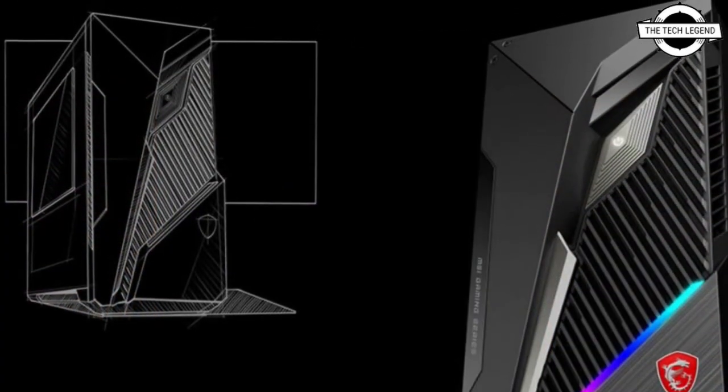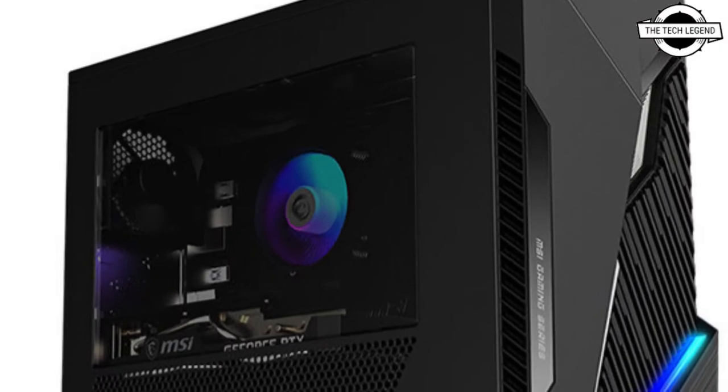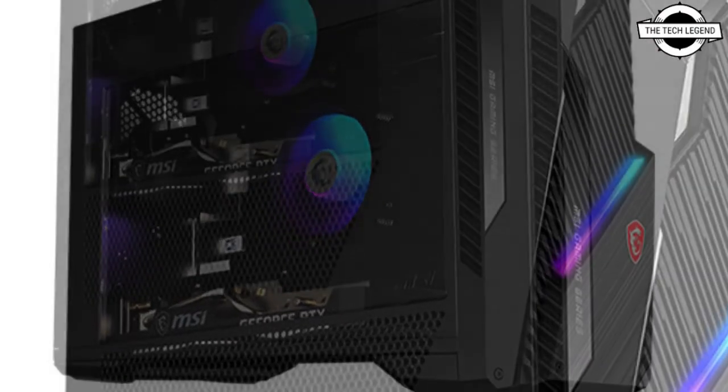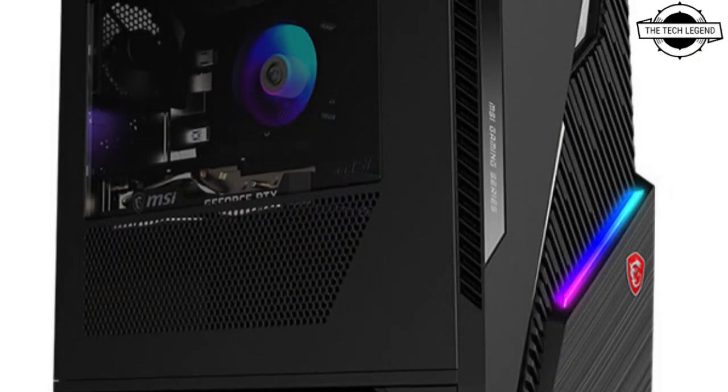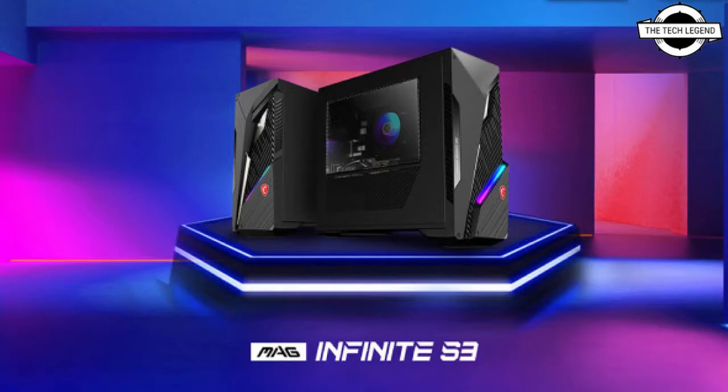It has two DDR4 slots that support up to 64 GB of memory. The storage configuration comes with one M.2 2280 SSD and includes up to two 2.5-inch hard drives as well as one 3.5-inch HDD or SSD. It is designed with gaming and students in mind.